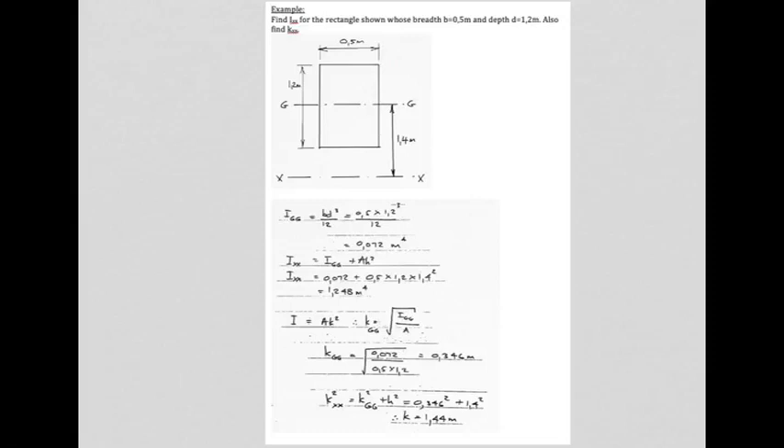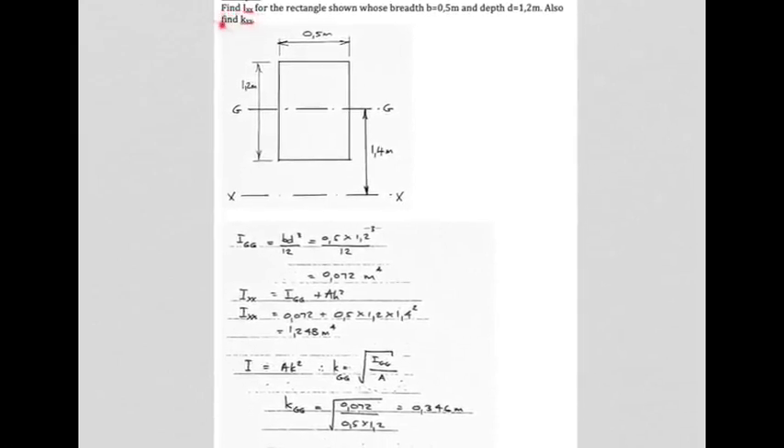Since I = A·k², the radius of gyration about the centre of gravity is k_GG = √(I_GG/A) = √(0.072 / 0.6) = 0.346 metres. That is the imaginary spot — 0.346 metres from axis GG — where all the area could be concentrated to give the same I value. But we were asked for k about the distant axis XX, not about GG.